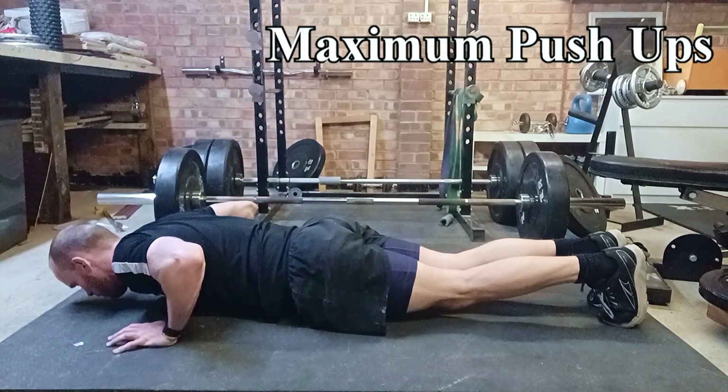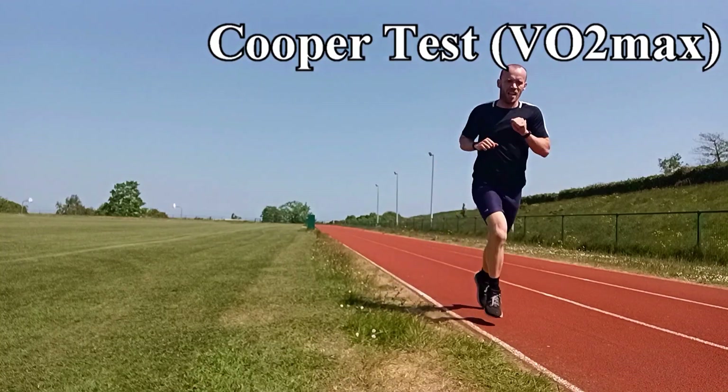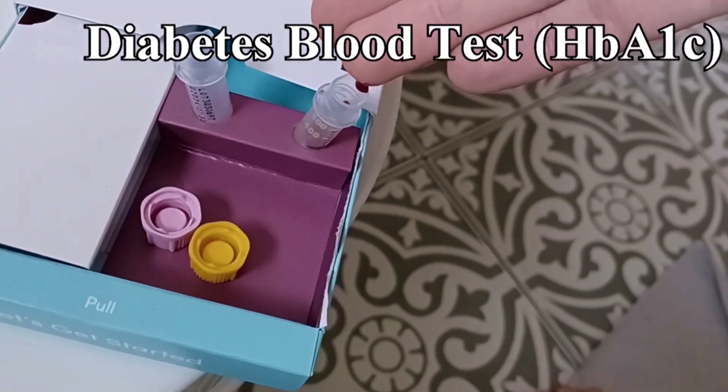Last year I decided to start doing an annual fitness test. I chose 20 different tests and measurements to track every year as I age. I've just finished my testing for year two and in this video I'll introduce some of the new tests that I did and share all of my results. The idea behind the annual fitness test was that as I age I'd be able to see how my strength and fitness change over time.